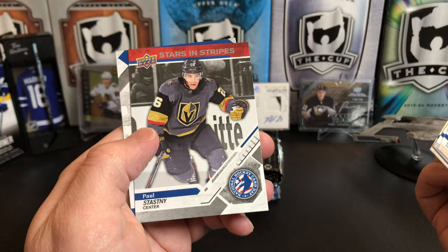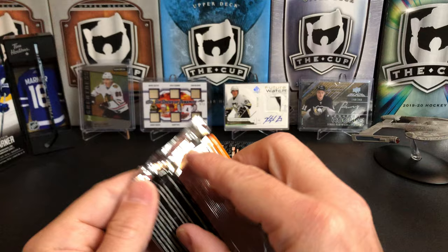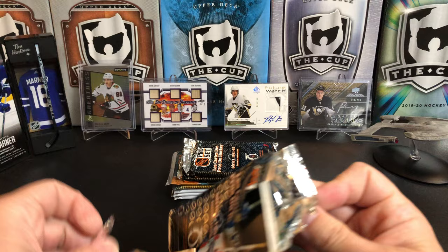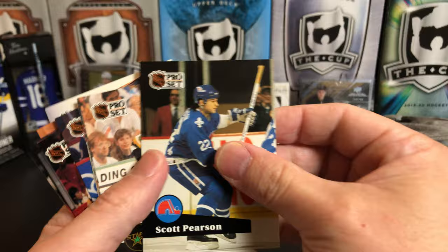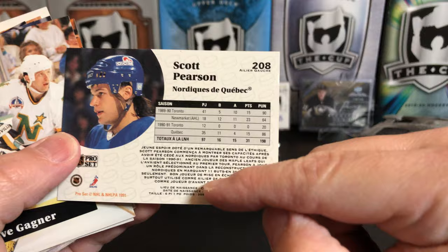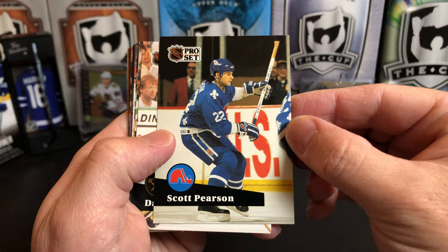Next up we're going way back — taking a look at 91-92 Pro Set Series 1. You used to be able to find whole boxes of these super cheap online; I don't know if that's changed. You get tons of cards in these packs. This is the French version — you'll see because all the text on the back is in French. Pro Set cards don't tend to be worth too much, though everything seems to have gone up lately.